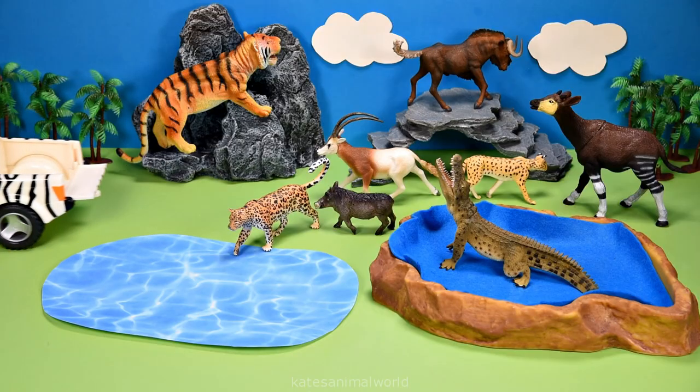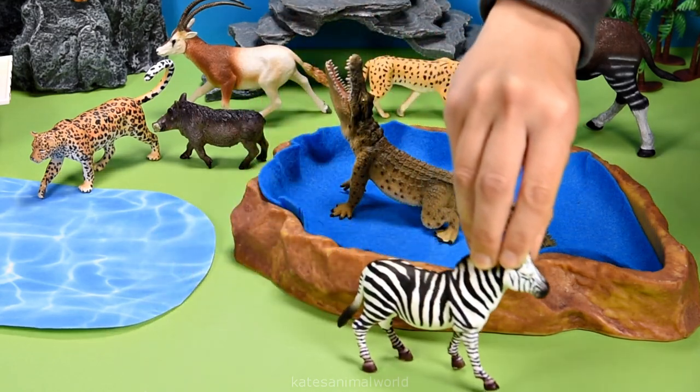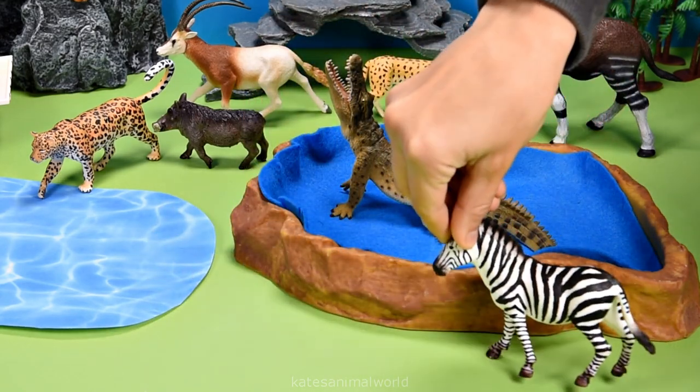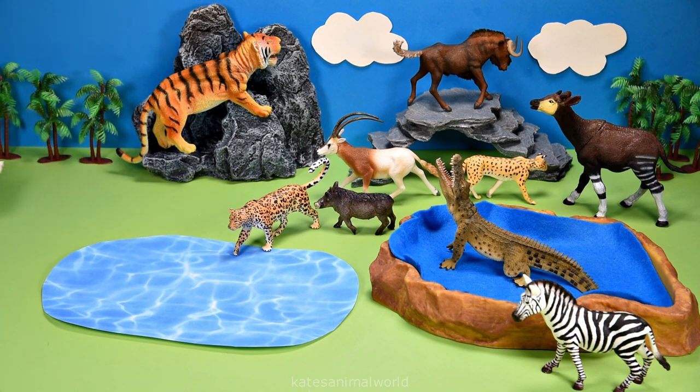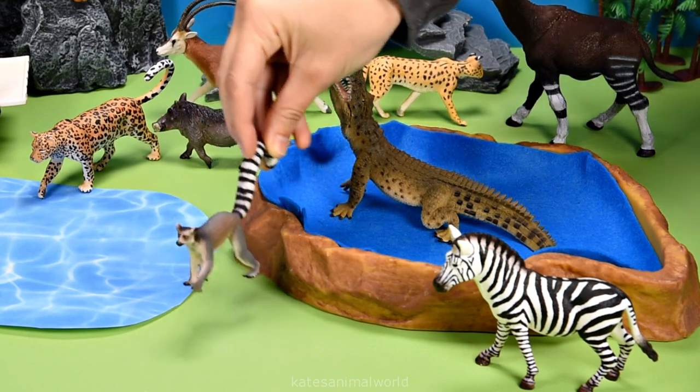Let's get our next animal. What have we got here? It's a zebra. Let's pop them at the front. Let's get our next animal. I can see their tail. It's a ring-tailed lemur.